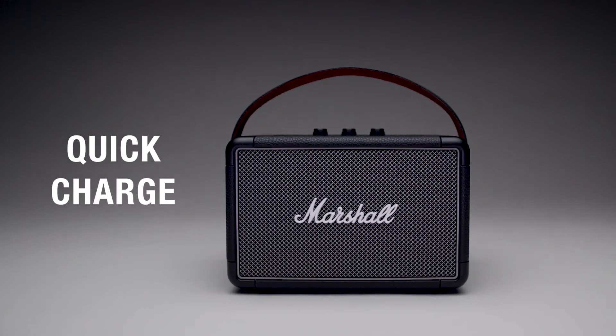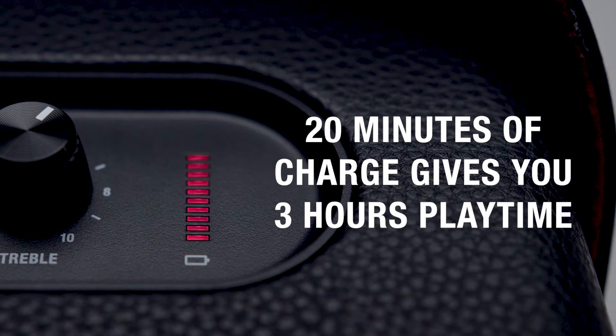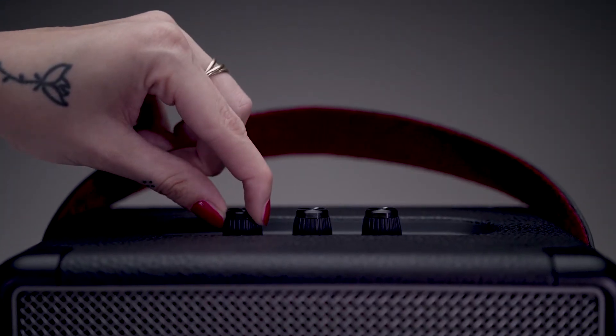Kilburn 2 also has quick-charging capabilities, so you can pick up and leave at a moment's notice. Twenty minutes gives you three hours of portable playtime, while a fully charged battery can be reached in two and a half hours.